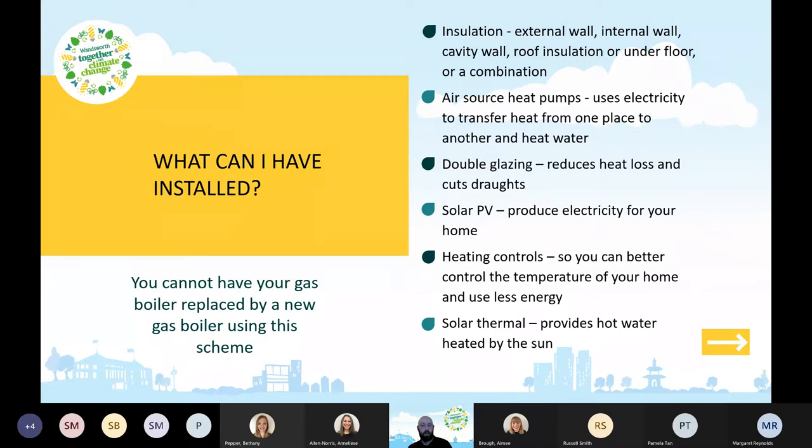One thing to stress: you cannot have your gas boiler replaced by a new gas boiler using this scheme. The scheme is designed to cut fuel bills and help those in or close to fuel poverty, but also to reduce carbon emissions. Swapping a fossil fuel gas boiler for another fossil fuel gas boiler is not the aim, so that's not eligible.